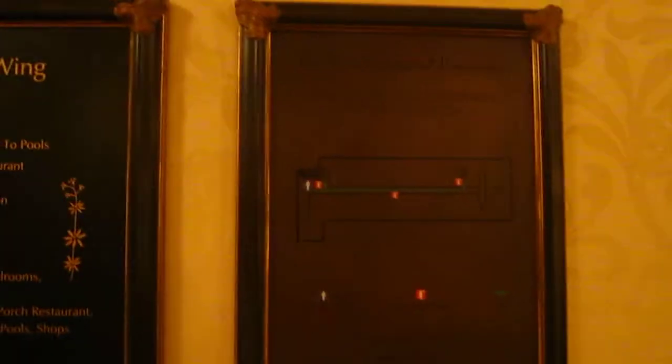These are the East Wing elevators at the Sanctuary Resort at Kewa Island Golf Resort in South Carolina. Let's go up — the left one. Very nice.